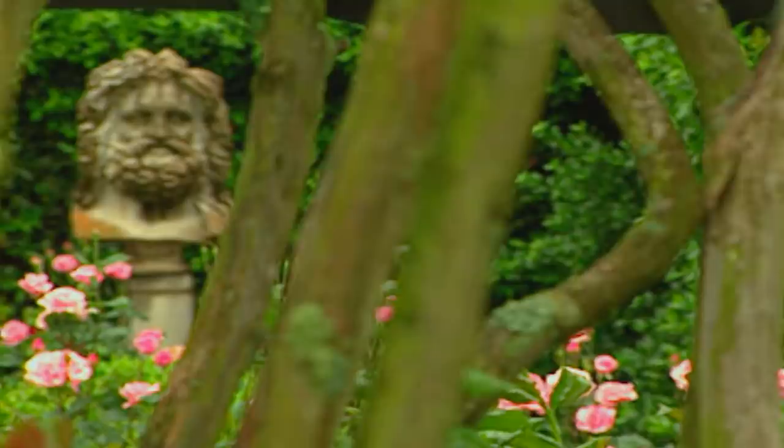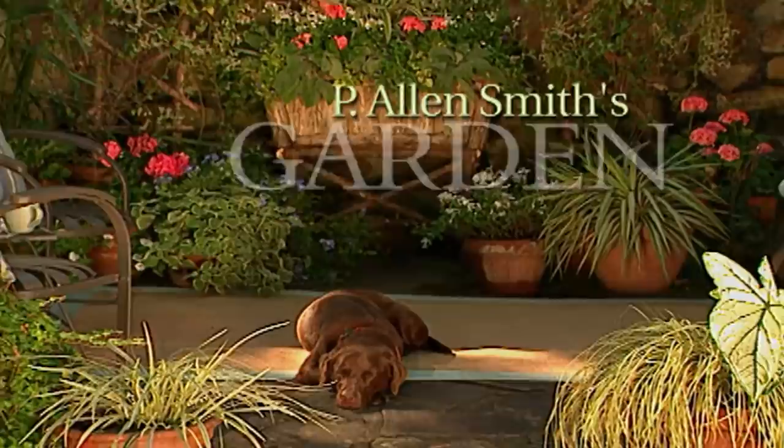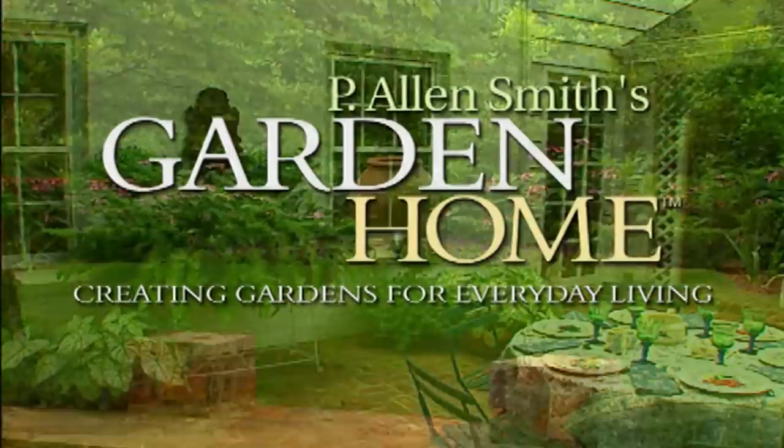Welcome to The Garden Home — I hope you do feel welcome. The next show is all about how to create compelling entryways in our garden homes. Over the past 20 years as a garden designer, I've enjoyed helping homeowners create private sanctuaries full of beauty and wonder. I find each garden to be a fresh opportunity to create uniquely personal spaces. These are just a few of the gardens I've helped transform into garden homes.